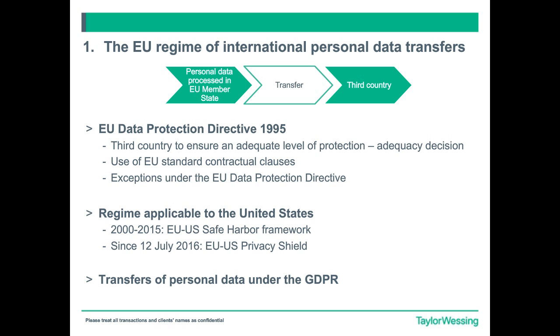There are many more who have been going through the process recently and are still awaiting approval. So why is this such an important issue? Just to go back a step: the whole reason we have this concept and challenge around data transfers or data exports is because there is an EU regime of international personal data transfers set out in current legislation. You'll find this in the Data Protection Directive 1995 — the so-called current law, soon to be replaced by the GDPR.